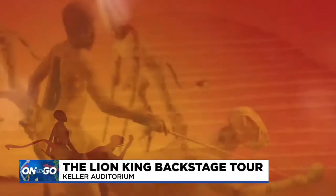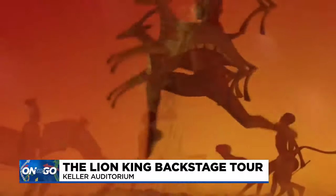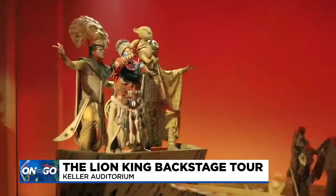Before YouTube, before Netflix, before any of that, we tell stories face-to-face using masks and lights and shadows and singing and dancing — and that's what The Lion King brings.